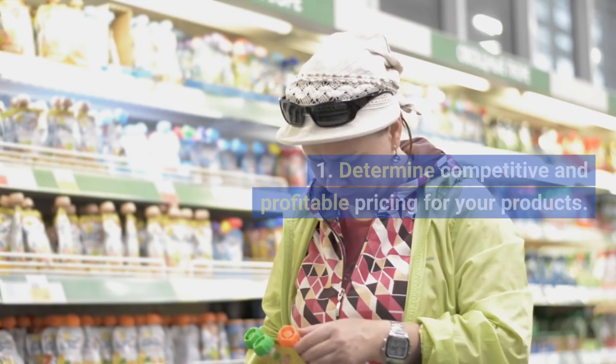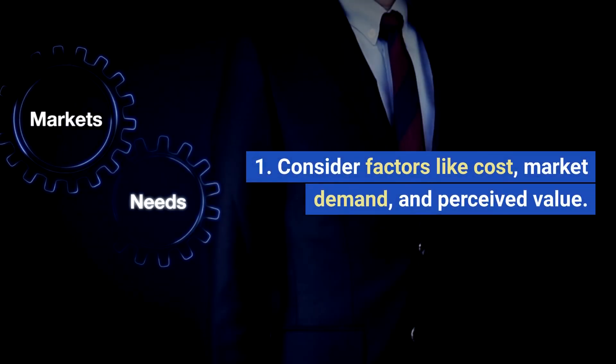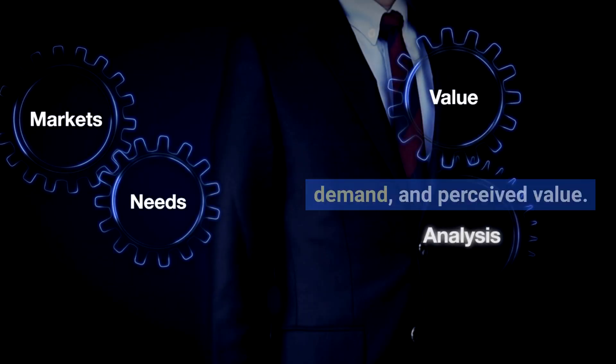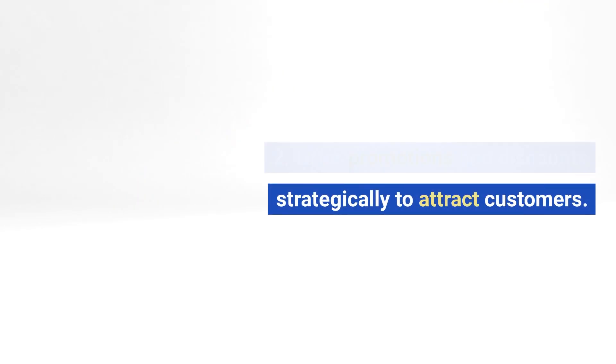7. Pricing Strategy. Determine competitive and profitable pricing for your products. Consider factors like cost, market demand, and perceived value. Offer promotions and discounts strategically to attract customers.